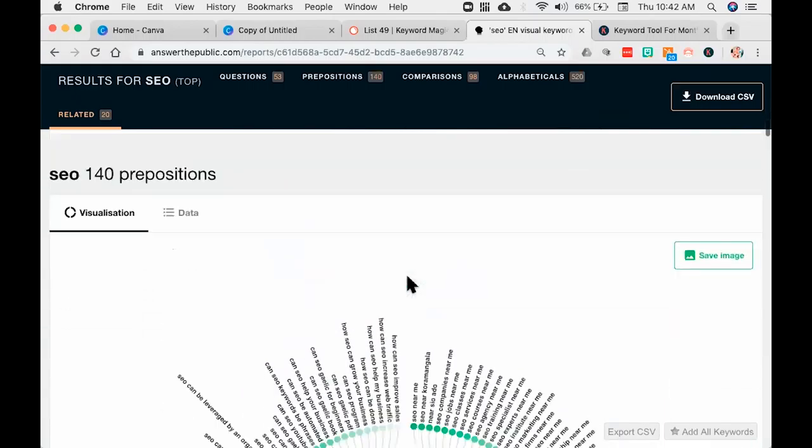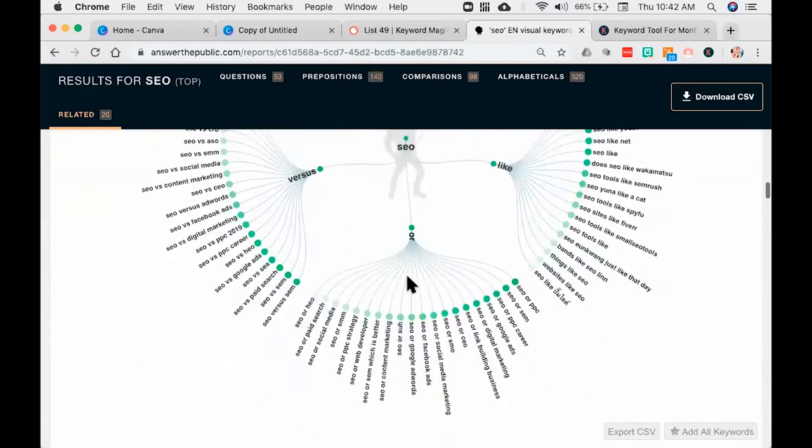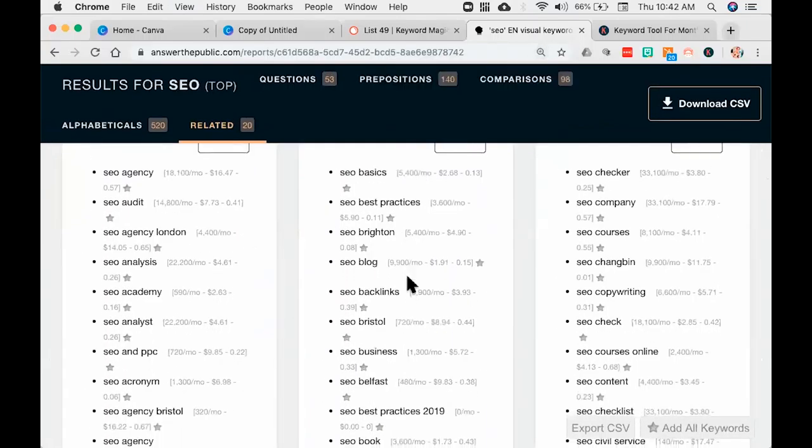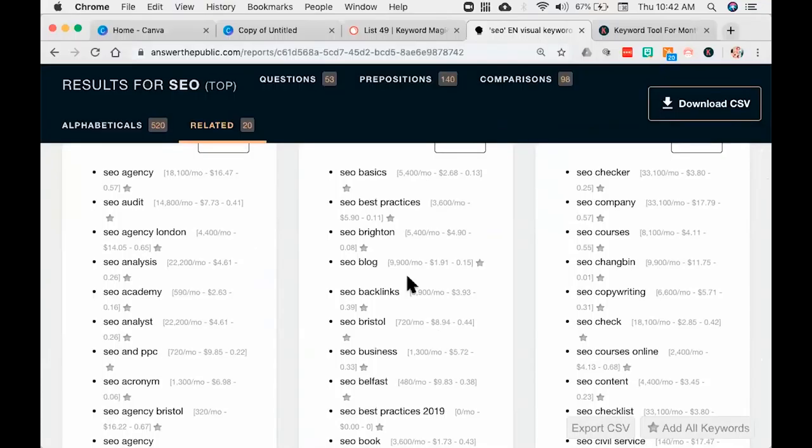If you come down, you're going to get prepositions, comparisons — this versus that — and every possible alphabetic that you can imagine. What you're seeing here — the gray numbers — is actually search volume. SEO agency gets 18,100 searches per month. That's not something Answer the Public is giving me — it's from my next favorite tool which is called Keywords Everywhere. Keywords Everywhere is an add-on to Google Chrome. What it does is it takes all the data from Google and overlays it on top of Answer the Public. It also shows up in Google search results.